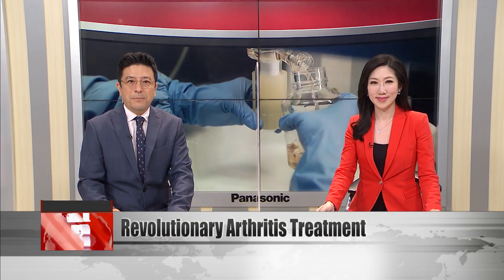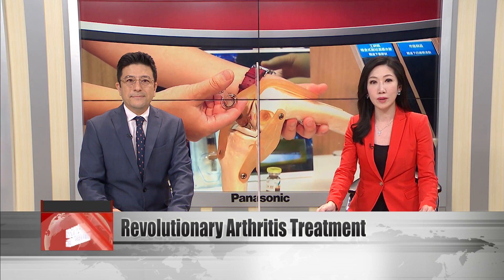One highlight was a thermal-responsive hydrogel developed by Taiwan's Industrial Technology Research Institute under the guidance of the Economics Ministry. It can morph from a liquid to a gel when the surrounding temperature rises. It has widespread medical applications as it can serve as a carrier for a bioactive agent and can be applied in orthopedics, wound healing, dentistry and other fields.